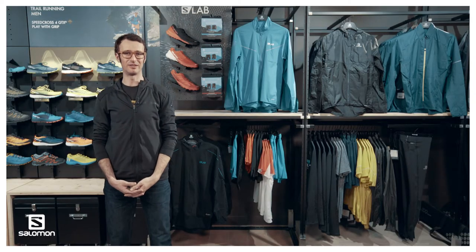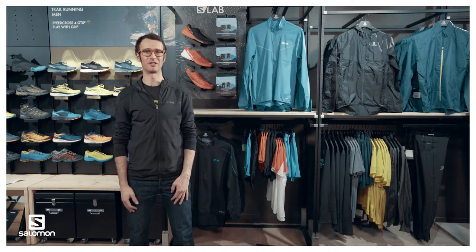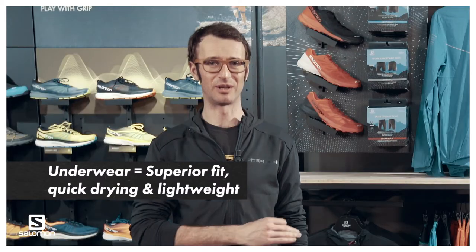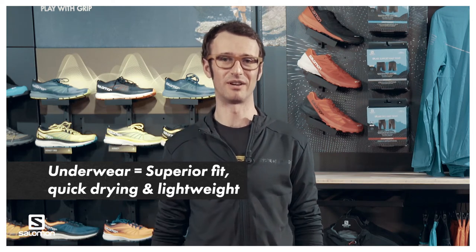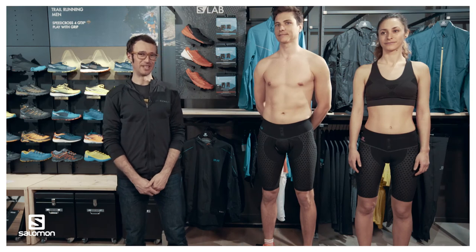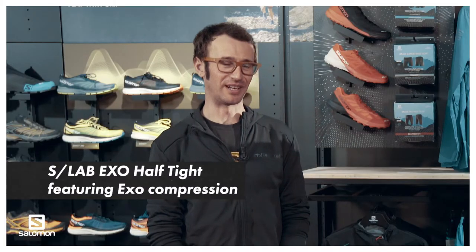Now let's get into the details on the underwear. You should always remember that we are the only ones working base layers this way. We have a unique construction at Salomon with fabrics so premium that when you wear them, you will forget you have underwear on. Major issue in running is chafing and discomfort — we've spent hours fitting and testing these products. Let's start with the SLAB EXO ALFTIGHT.